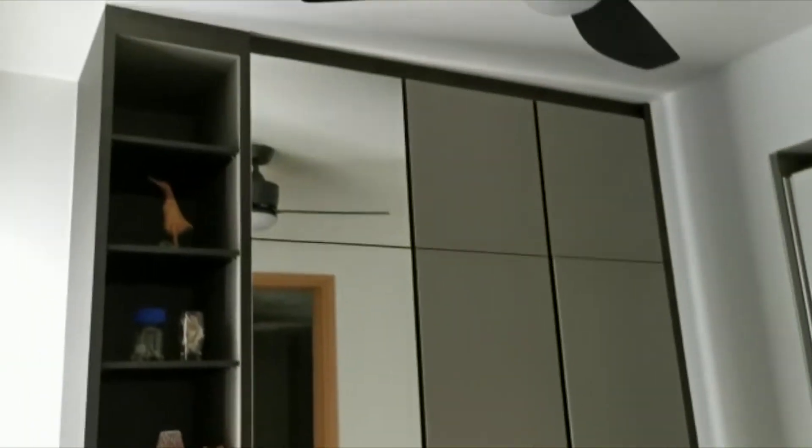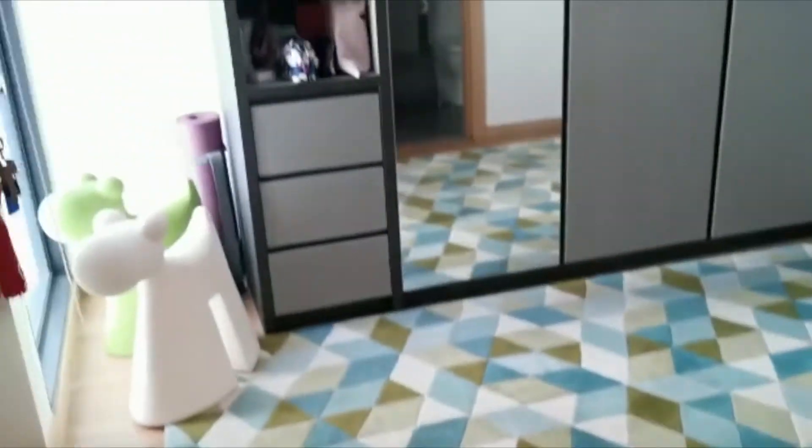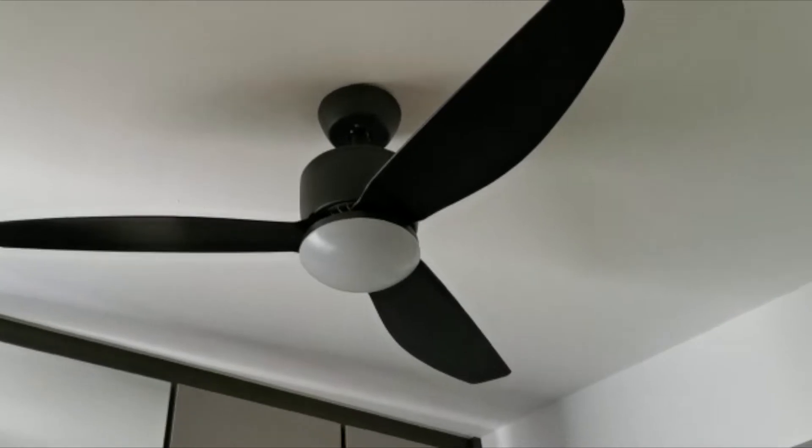Here is the second bedroom. They have a built-in wardrobe — they replaced the developer one with a better quality one. Here is the carpet. Even the common room has a pool view. There's a lot of storage, a ceiling fan with light, and aircon as well. Here is another wardrobe — this one is from the developer.